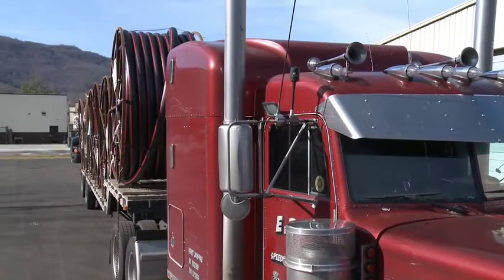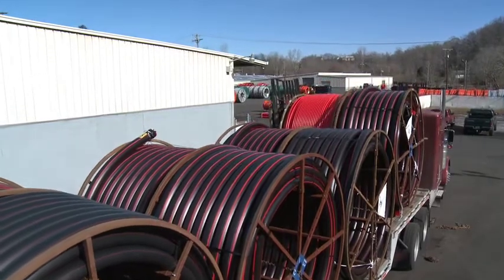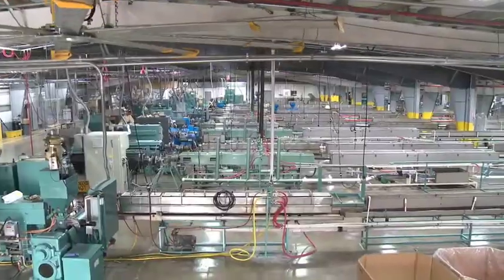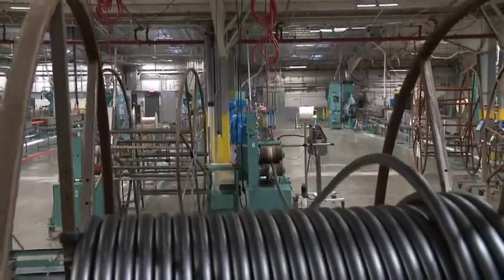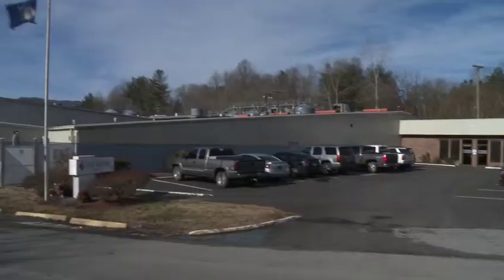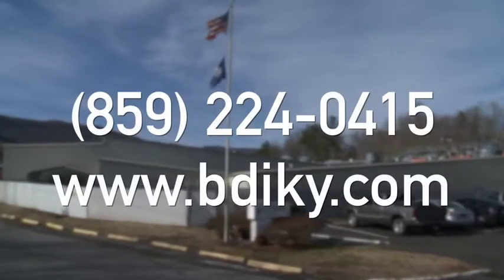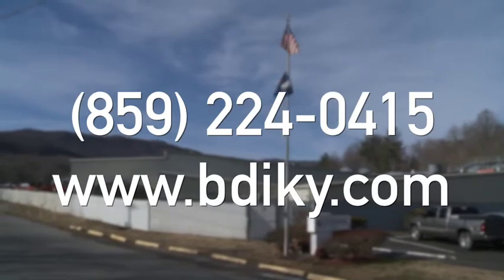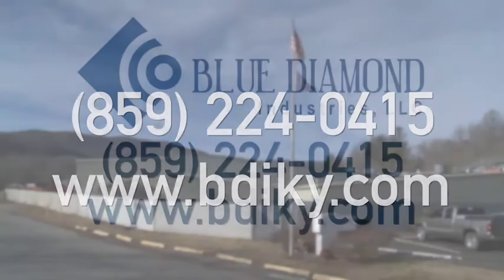Blue Diamond's manufacturing facility is ideally suited to serve the central and eastern U.S. with the highest quality HDPE conduit for the information highways of the U.S. We are an agile, competitive, and technically adept company ready to help fulfill your material needs in the telecom and power industries. Blue Diamond corporate offices are located in Lexington, Kentucky. For further information, call 859-224-0415 or visit our website at www.bdiky.com.